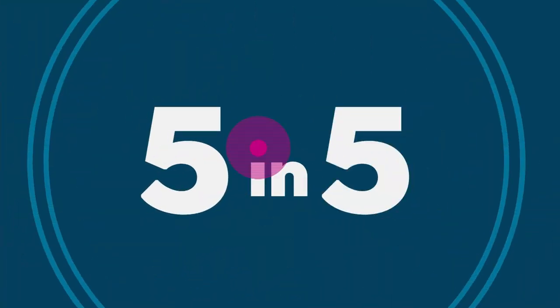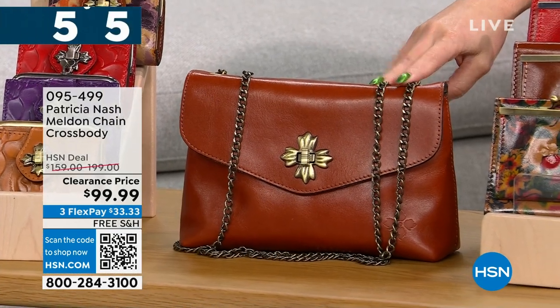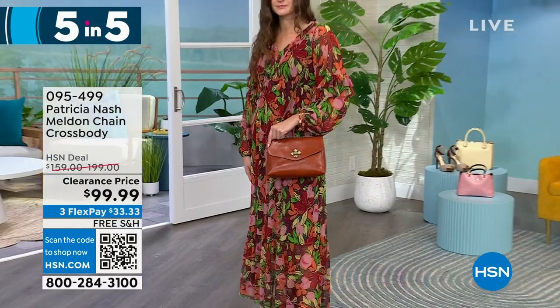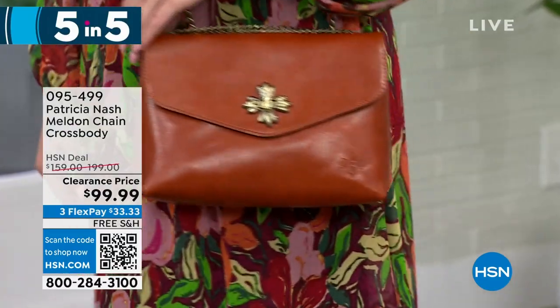Next is the Melden — it's a chain crossbody bag. It's that beautiful leather as well. I only have one option: the Cinnamon Vintage, 155 left, half off at $99.99. The chain length is adjustable. One zip pocket and two slip pockets.